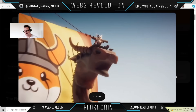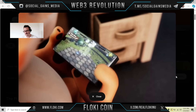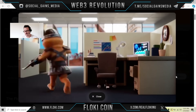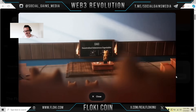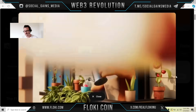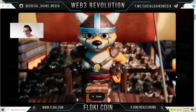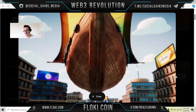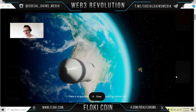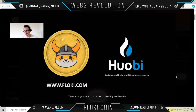From meme to utility, Floki has it all. Our flagship NFT metaverse game is called Valhalla. Floki University for crypto education. DeFi, and shopping — Floki has something for everyone. Governed by the people, for the people. Now available on Wofi and over 20 more exchanges. Floki — together, there is no stopping us.